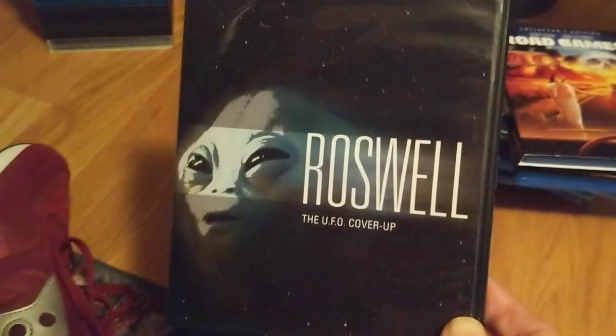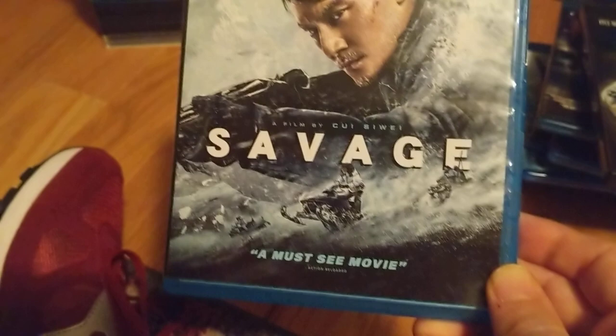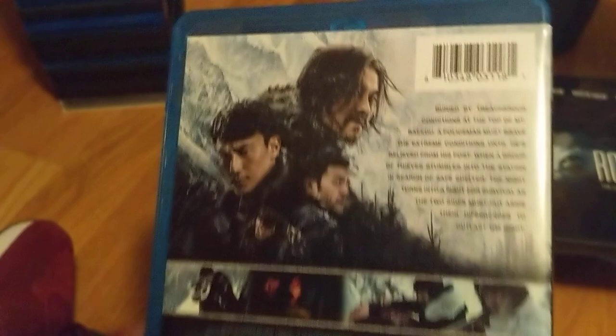Another made-for-TV movie I'm finally getting around to — Roswell: The UFO Cover-Up. Never seen it before but glad to finally get it off the wish list. Savage — another one from Well Go USA. A cop and some crooks have to survive harsh conditions while going at it with each other. I'm getting tired, you guys.